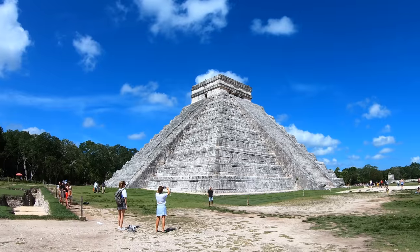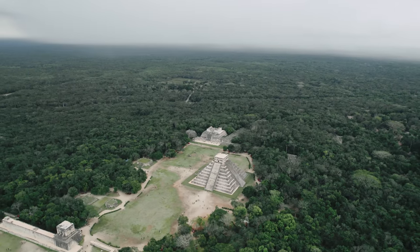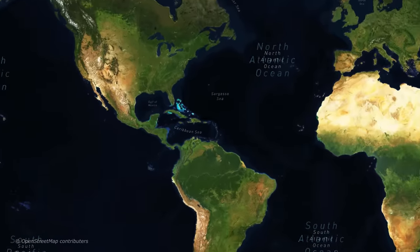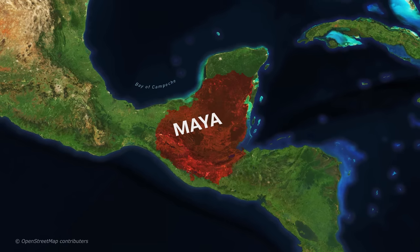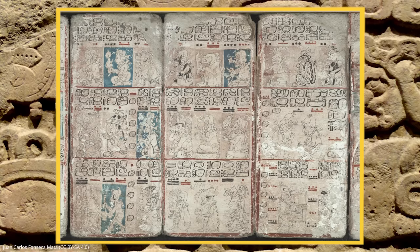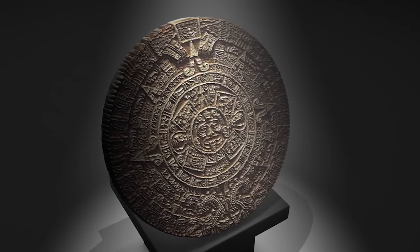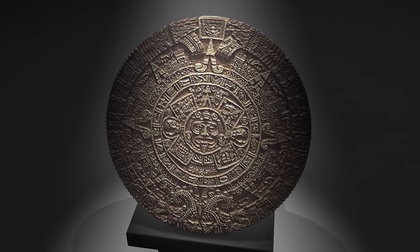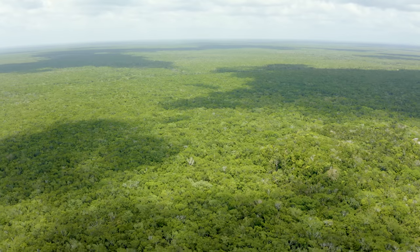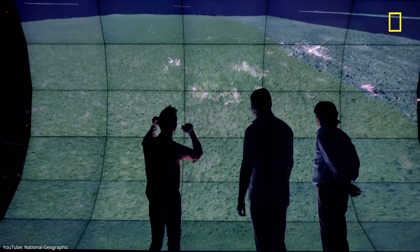Let's start with Chichen Itza in Mexico. The Mayan civilization is one of the most remarkable civilizations in history, and their influence can be observed across Latin America to this day. They developed sophisticated writing methods, advanced systems of astronomy, and a 365-day calendar that could accurately predict solar eclipses. With the help of the latest radar technologies, archaeologists are discovering new Mayan cities to this day.